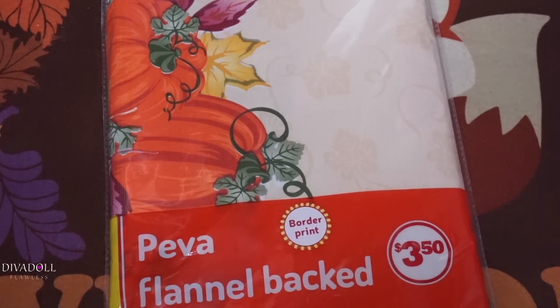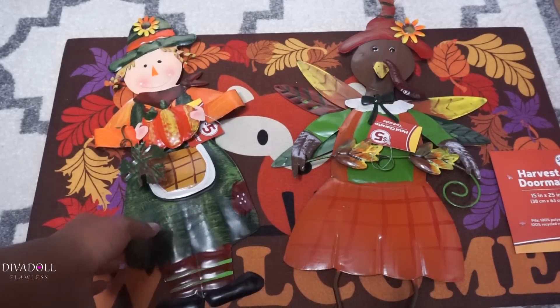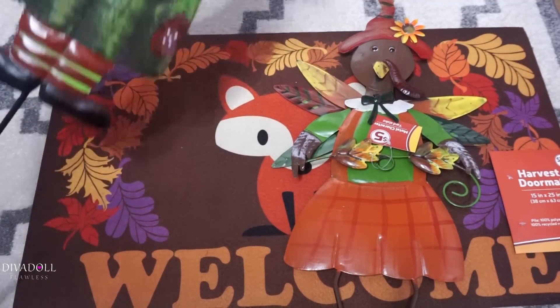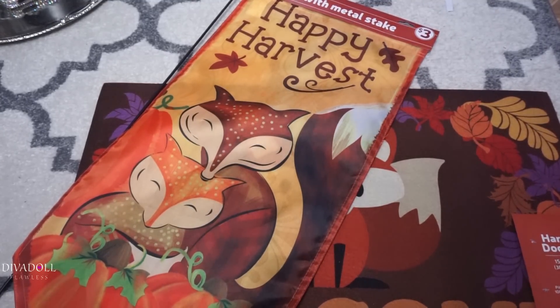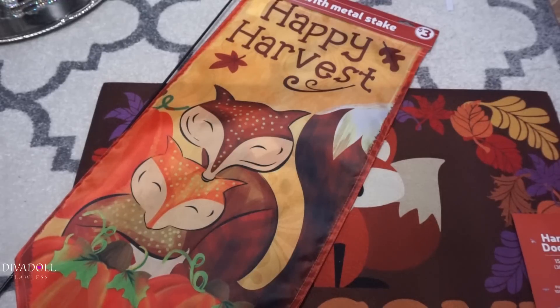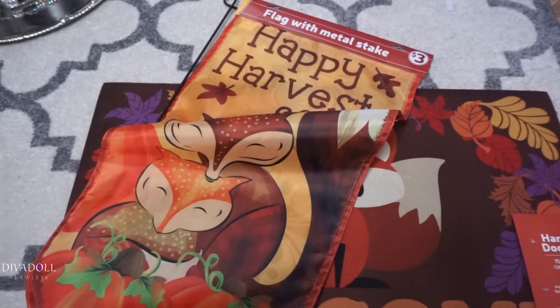Also from Family Dollar I picked up these two metal yard stakes — this one is a scarecrow and that one's a little turkey. I was actually at Michael's today and found some better ones, so I might give these away and go back for those. And then another item for the yard from Family Dollar is this metal stake that just says 'Happy Harvest' on it. Whatever I don't use in the front I'll use in the backyard.